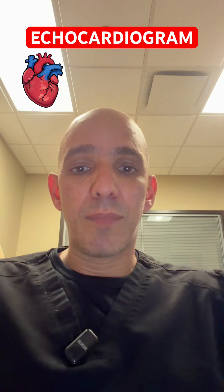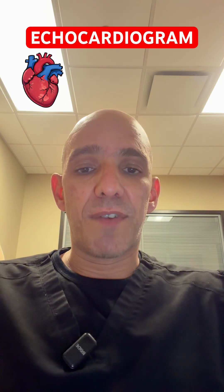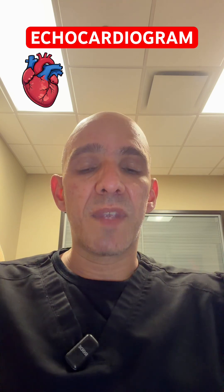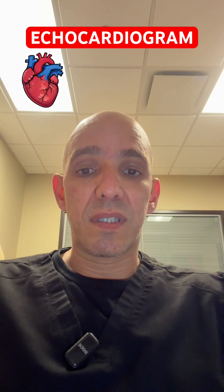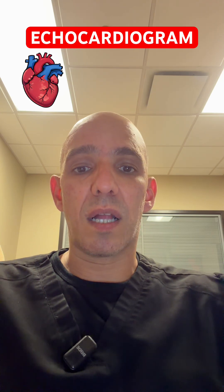So normal for most people is above 50% — anywhere between 50, 55%, even up to 60%. But sometimes when somebody has a pumping function that's below that, we call that acute systolic heart failure.